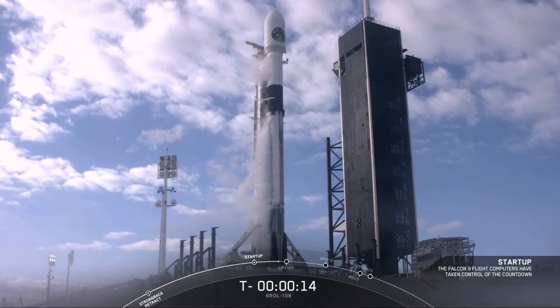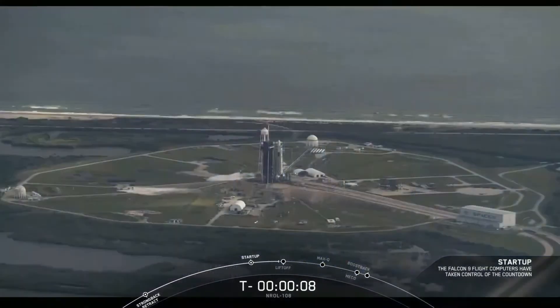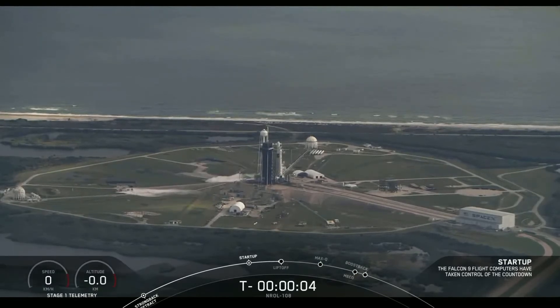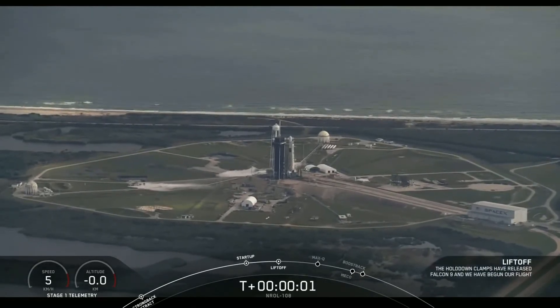T-minus 15 seconds. 9, 8, 7, 6, 5, 4, 3, 2, 1, 0. Ignition, and liftoff.